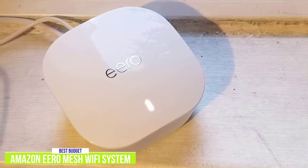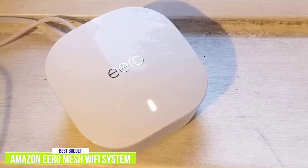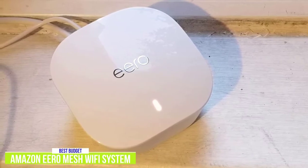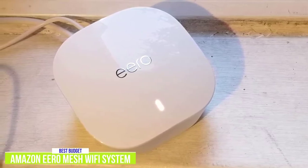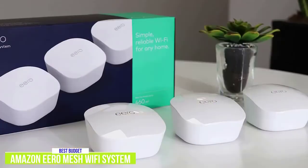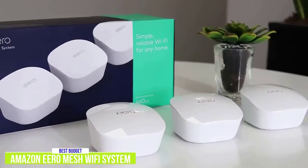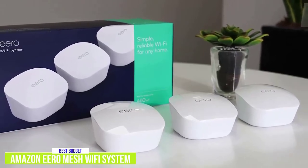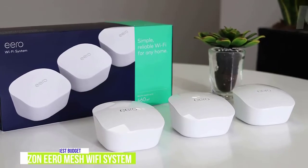What I like is how easy it is to add other components. You can pick up additional Eero routers or wall plug-in Wi-Fi range extender beacons if you realize you need to increase the coverage area. You can even upgrade to Wi-Fi 6 Eero routers if you want a faster connection. Overall, the 3-Pack Amazon Eero Mesh Wi-Fi system is a great introduction to the world of mesh routers, giving you great coverage, and its versatility makes it a great budget option.